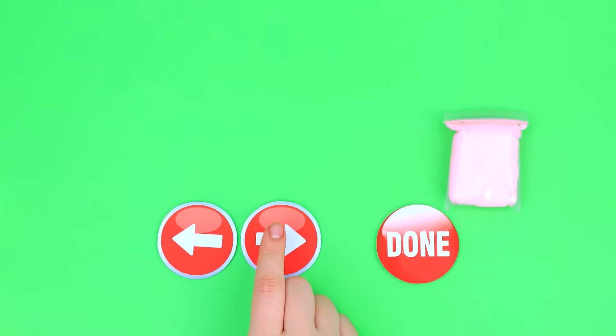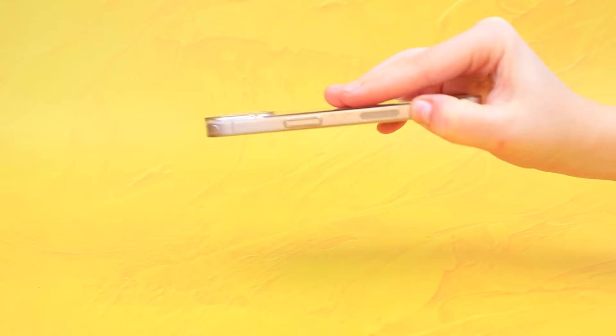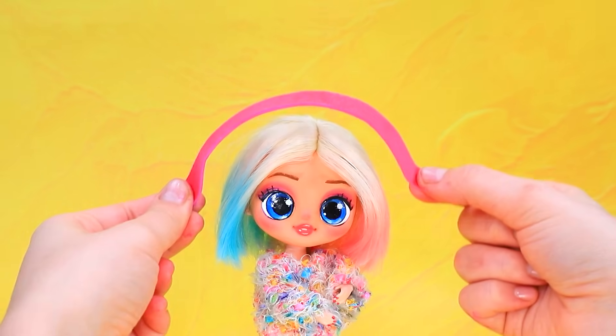Choose light clay. Voila. Roll out snakes. Add eyes. Put on the headband.